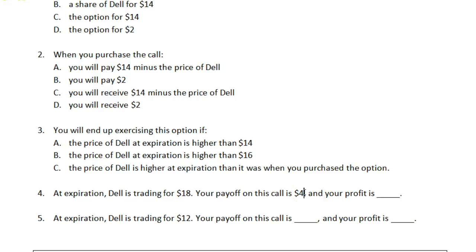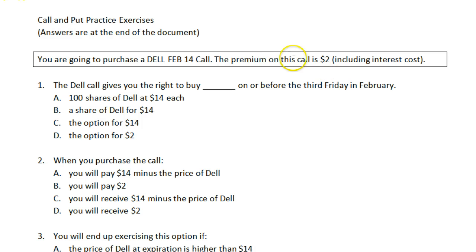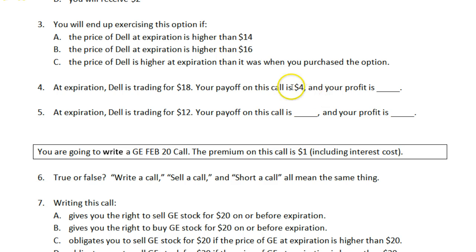If we then want to look at our overall profit, we have to remember that in order to get this option we did have to pay a premium of $2. So although the payoff on the call is $4, your overall profit is $2 less than that, which is $2.